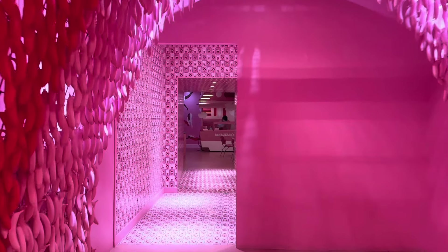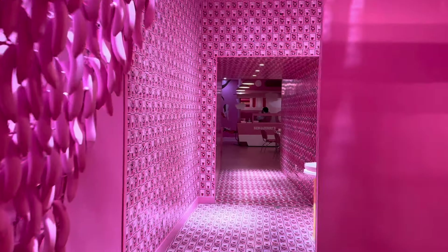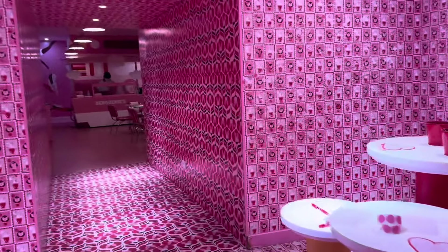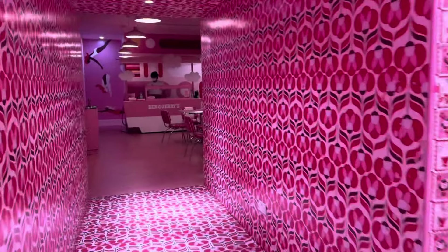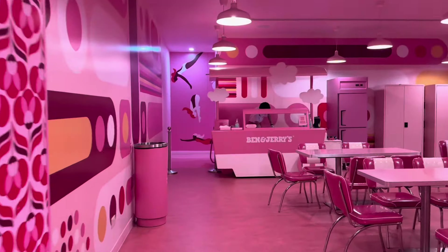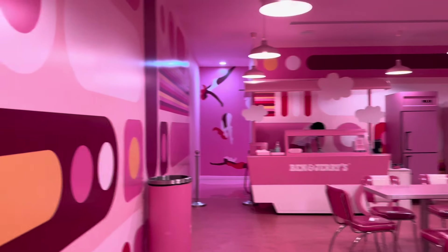The mirror maze leads through a banana room, and when you exit the banana tunnel, you will find yourself in a little cafe serving Ben and Jerry's. The Ben and Jerry's ice cream was definitely the best out of the lot, if you ask me.